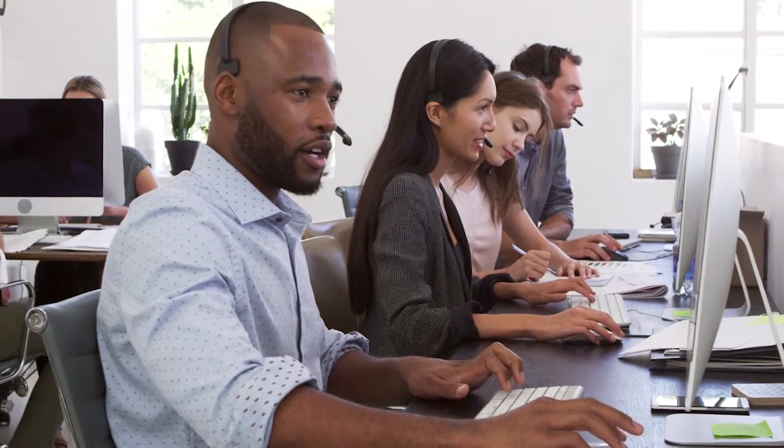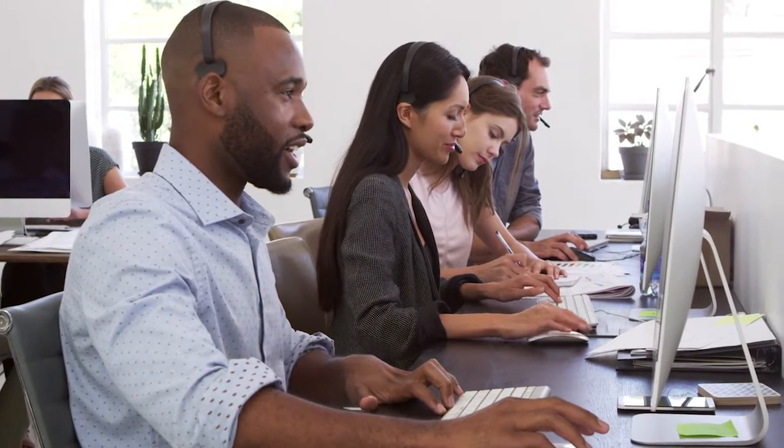As far as service goes with Gemalto, it's been excellent. Usually just a phone call or an email to support gets the job queued up and gets it worked on.